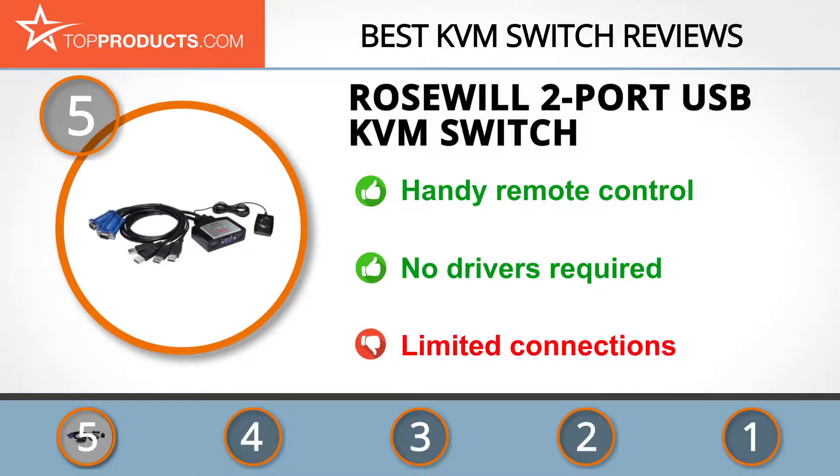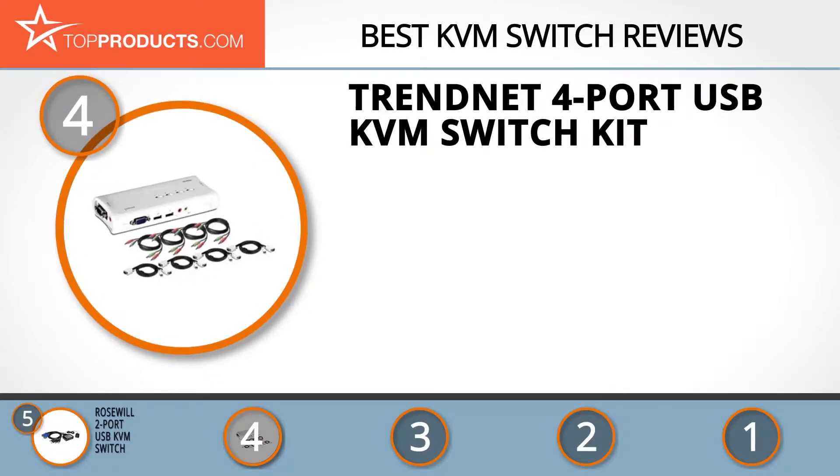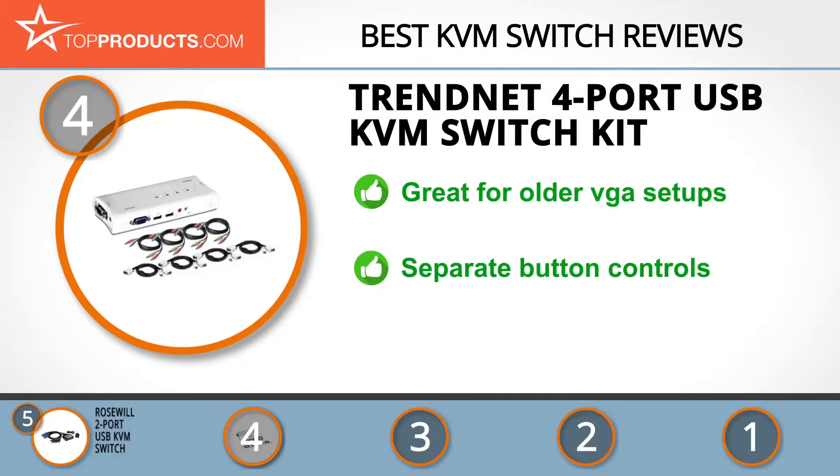On the flip side, its connectivity capability is limited. Next on our list at number 4 is the TrendNet 4-Port USB KVM Switch Kit. Exceptional performance is what one would expect from a multiple award winner, and with its fine networking solutions, TrendNet doesn't disappoint.